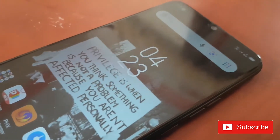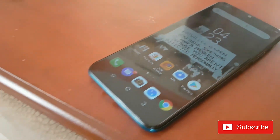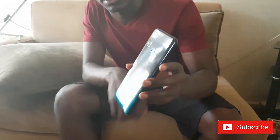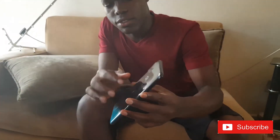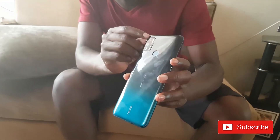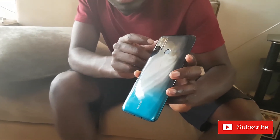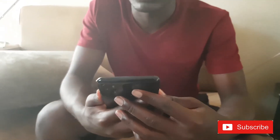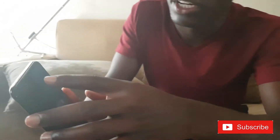First things first, let's look at the design. At the back, this is my silicon case. As you can see it is very brilliant. This is the fingerprint sensor, these are the flashes, this is the rear camera, and this is the wide-angle. They also have AI right here.